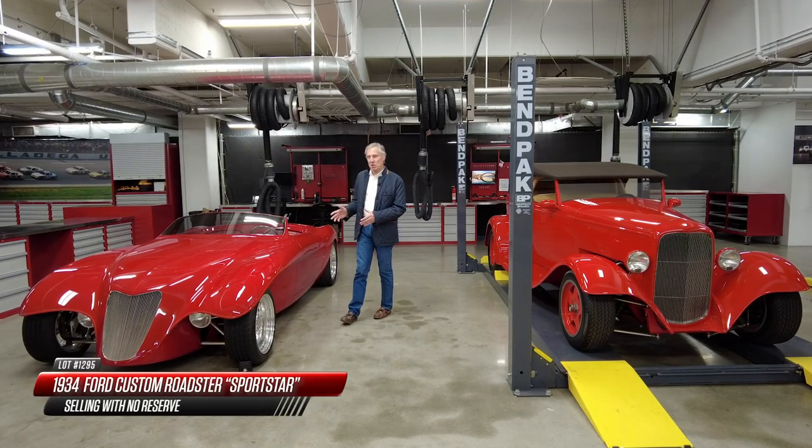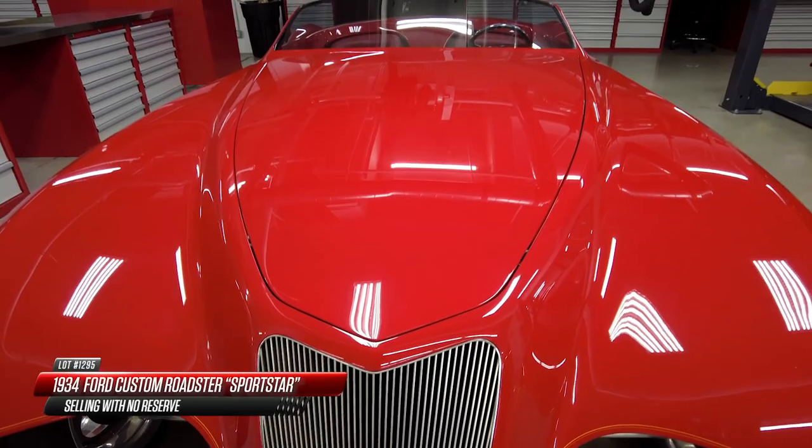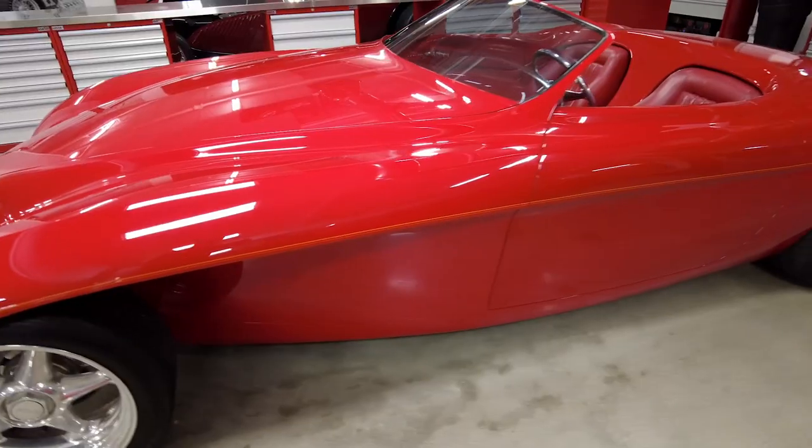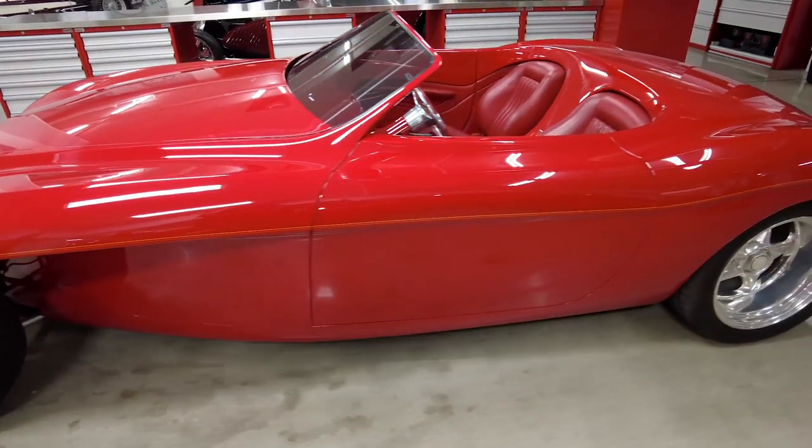This is an extraordinary amalgamation of design between Ferrari and Ford, built by Boyd Coddington and designed by Chip Foose. It features an all-metal body — extraordinary.